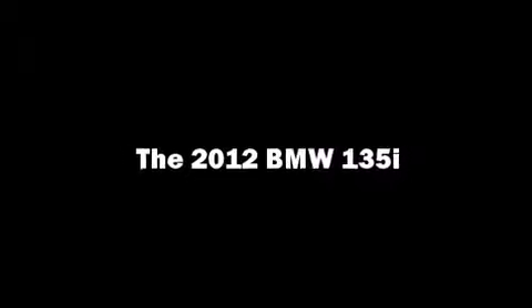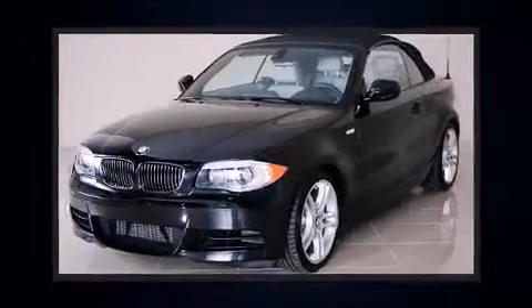Here's a great deal on a 2012 BMW 135i. This two-door, four-passenger convertible still has fewer than 5,000 miles.